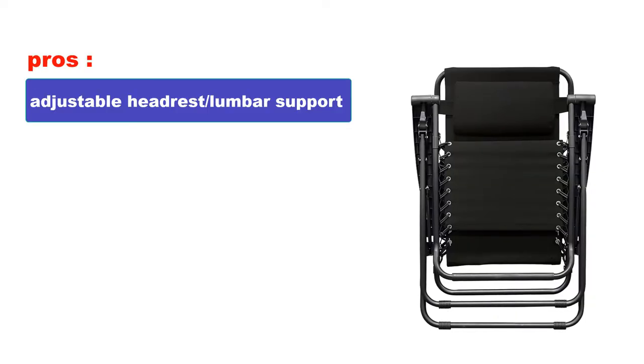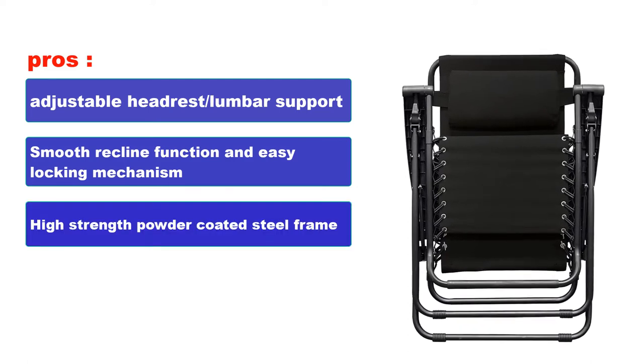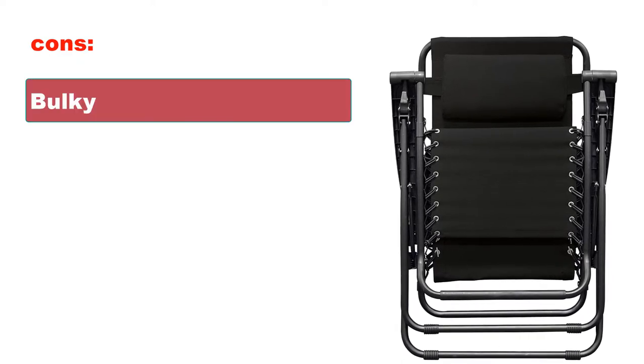Pros: Adjustable headrest. Lumbar support. Smooth recline function and easy locking mechanism. High-strength powder-coated steel frame. Tough and durable outdoor-grade textile and fabric. Cons: Bulky.